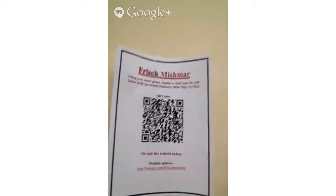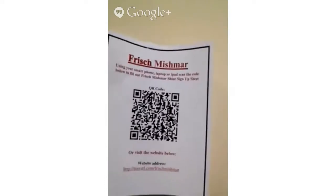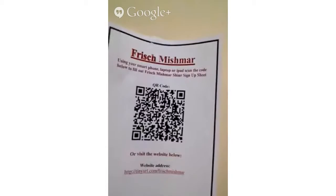For example, our first Mishmar program — we had 300 kids signing up for like 10 different Mishmar codes. By doing it on the QR code, they can scan it on their phone and sign up for the Mishmar of their choice, and it automatically feeds to a Google form, basically scheduling themselves for Mishmar.